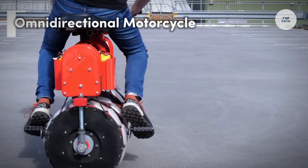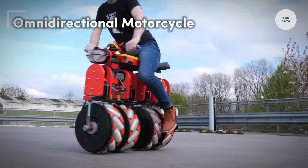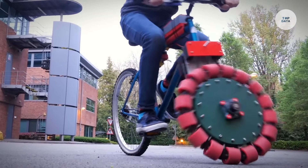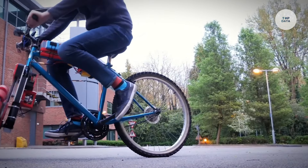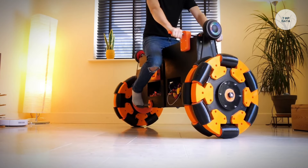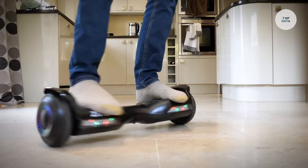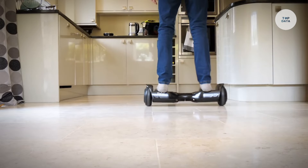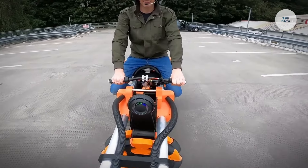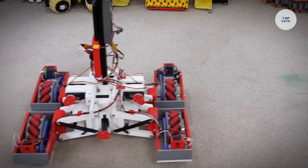The omnidirectional motorcycle, designed by British YouTuber James Brewton, is a unique electric vehicle that showcases self-balancing technology and the ability to move in any direction. Equipped with four custom-made Mecanum-style wheels, this motorcycle can glide, spin, and slide, significantly enhancing maneuverability compared to traditional motorcycles. The self-balancing technology uses gyroscopic sensors, enabling the vehicle to maintain stability whether stationary or in motion. Riders control movement by leaning left or right, while a twist throttle allows for forward and backward motion without losing balance.